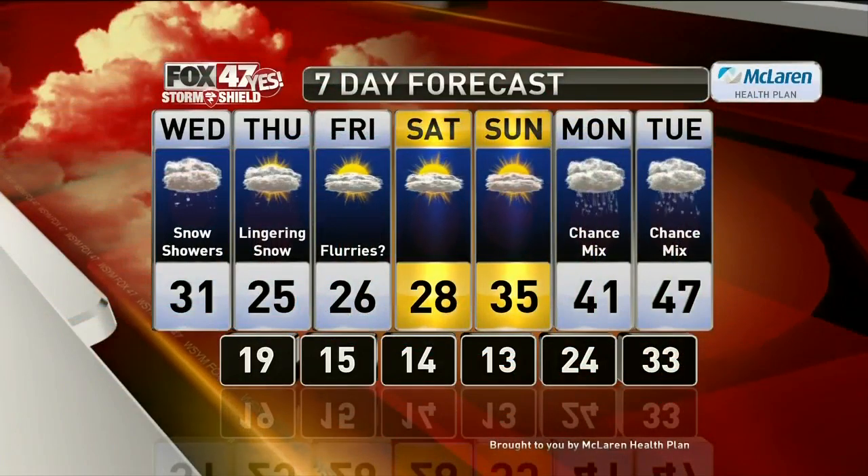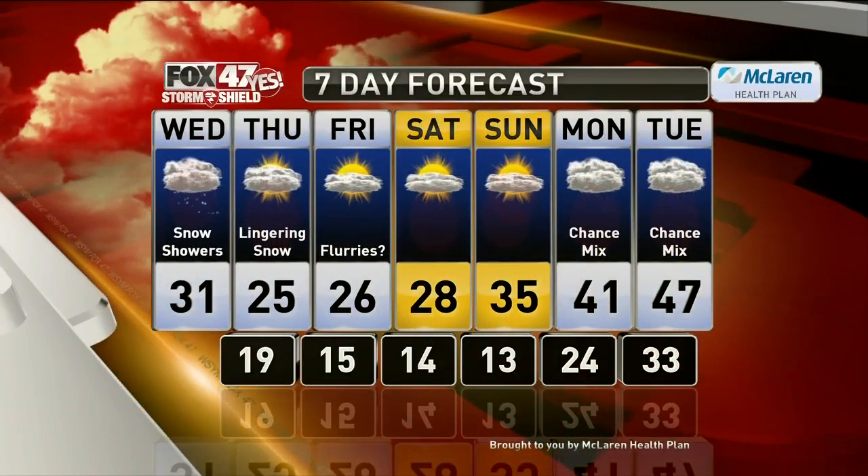Lower 30s for highs with that snow. Most of the day it wraps up after sunset. A couple of lingering snow showers on Thursday, maybe a few flurries Friday. The high temperatures are going to be dropping, so we're talking snow and then cold — old man winter is here. Nothing like last weekend.